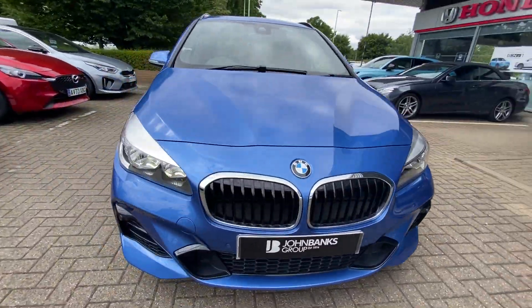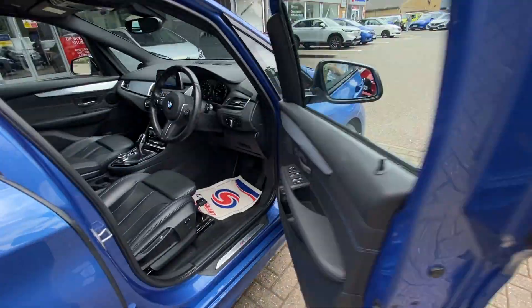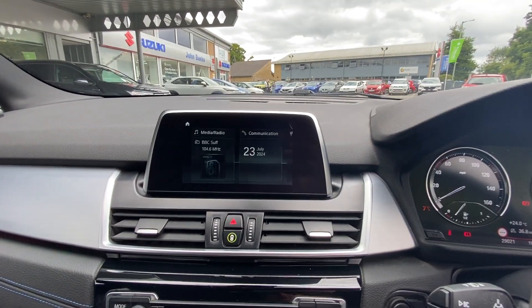Onto the interior now — you do get heated seats with it, you've got cruise control, you can connect up your phone to the vehicle, and you've got a sat nav.